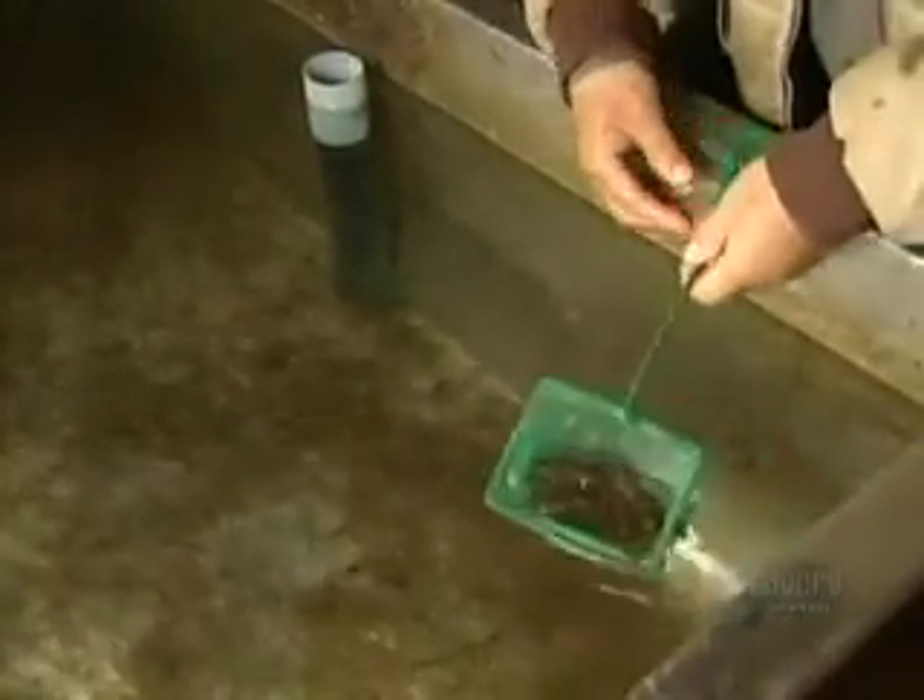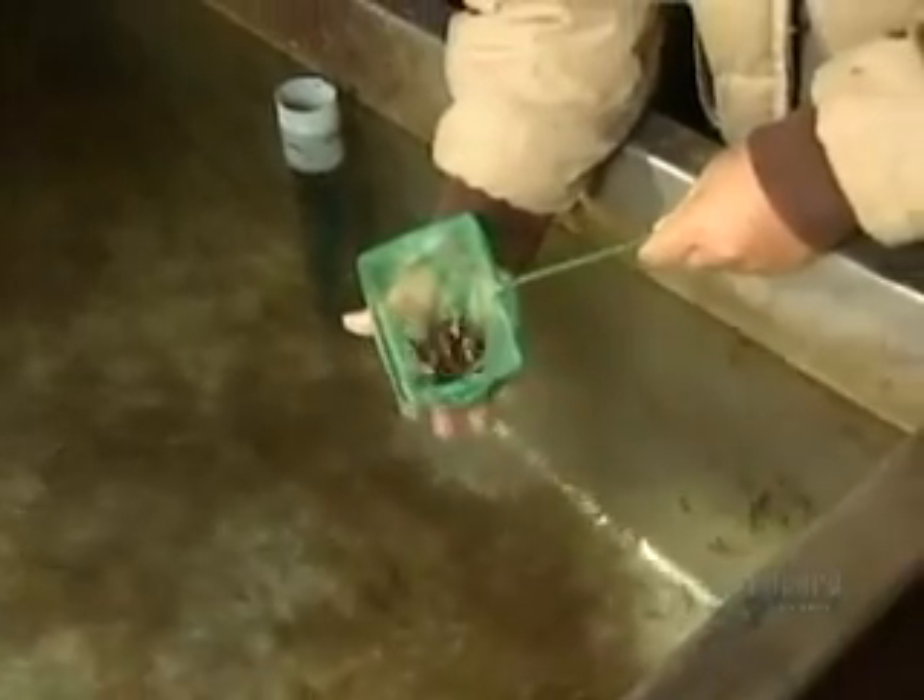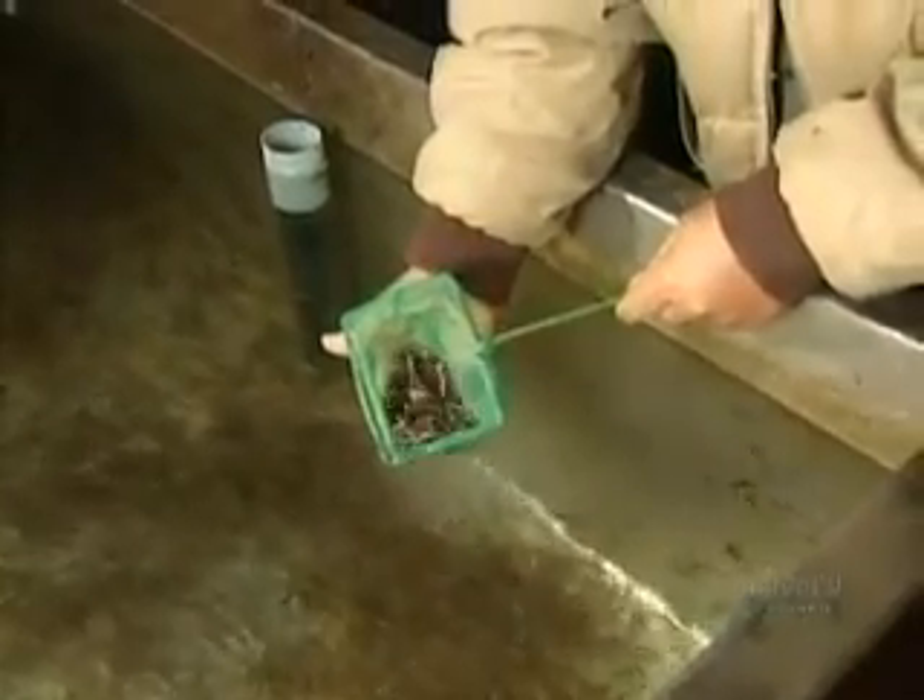The baby trout feed off their placenta for the first 18 days. After that, they eat special trout food made of fish meal.